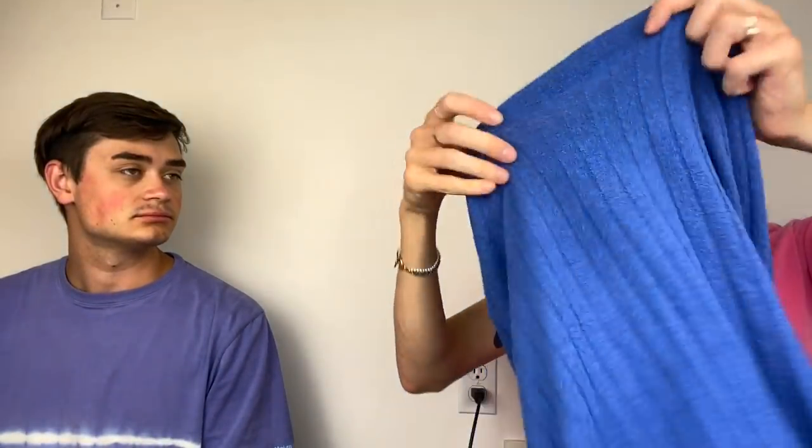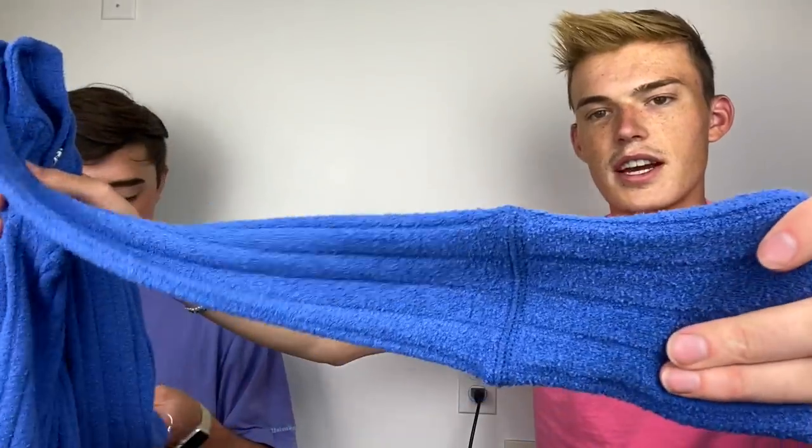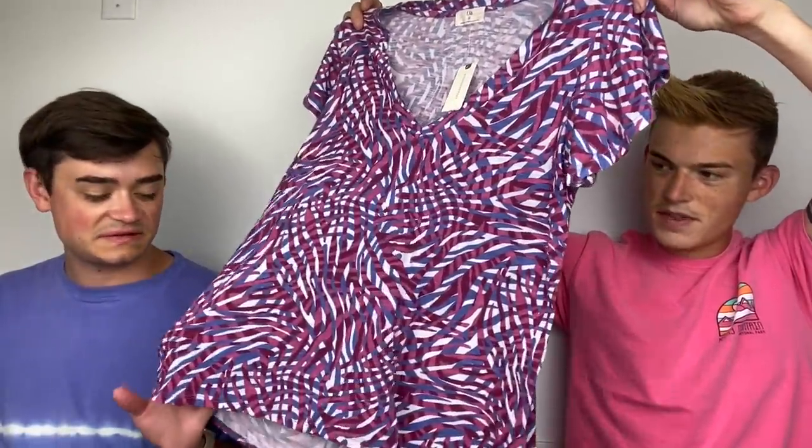I only have a few things left. This was from Nordstrom Rack — it's We The Free, a blue thermal with really big buttons, size extra small. I really like this color — my favorite. The fabric is almost terry cloth, like towel-y. Then this is TLA by Anthropologie from Anthro — a nice little almost-purple, pretty blue and purple zebra print. It just goes back and forth — give it a good look.